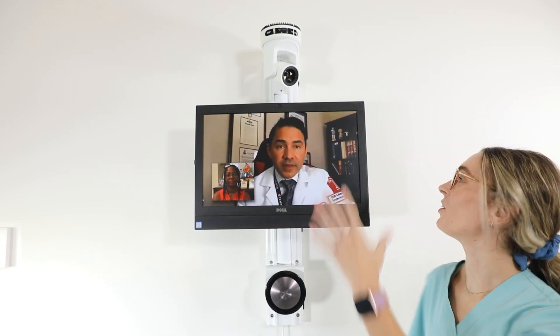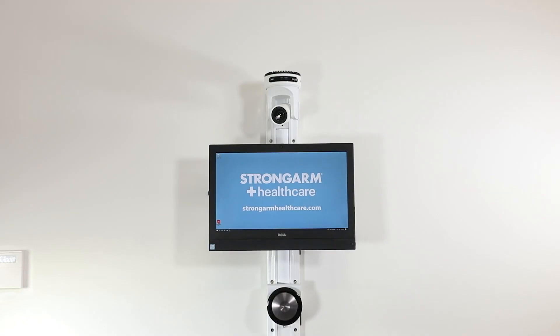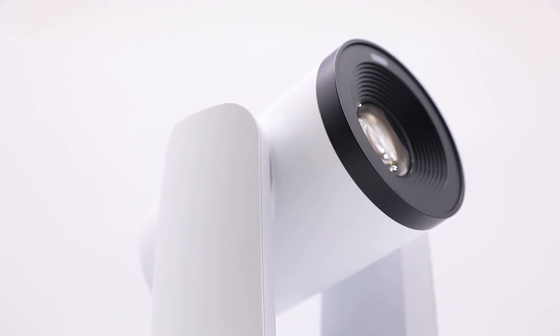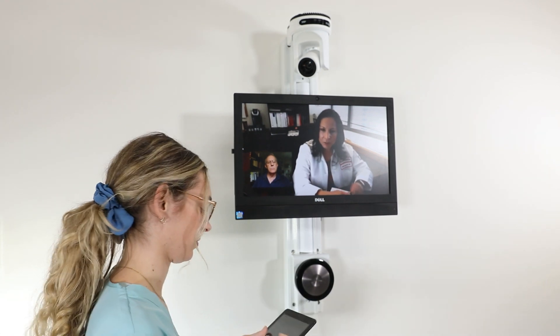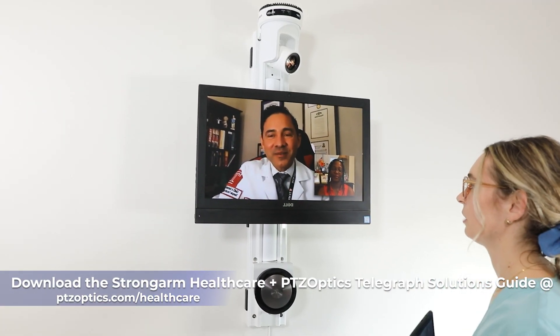From in-depth examination to an emergency conferencing call, PTZOptics cameras can help ensure the best care and the most accurate diagnosis, regardless of location. It's with this goal in mind that many medical professionals have invested in PTZOptics pan-tilt zoom cameras and StrongArm mounting solutions, ensuring medical professionals can feel confident their equipment will be secure and stable during telehealth consultations.